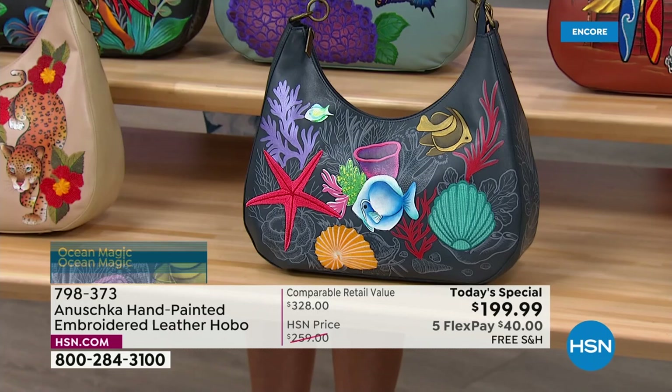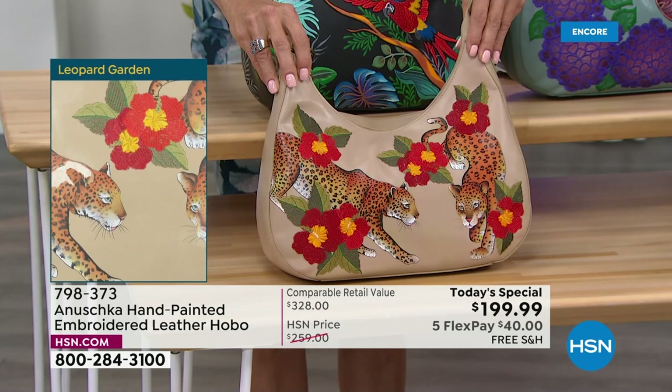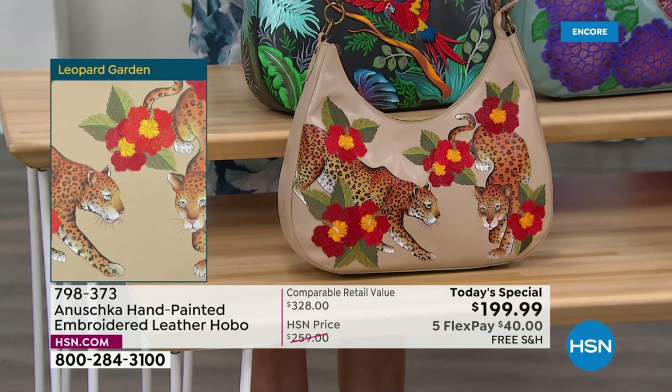I've never gone scuba diving, but I love snorkeling. Every time I'm near the ocean, I dive in with my kids. You see so many beautiful things out there. And talking about beautiful things — in the lead right here, the Leopard Garden. It's neck and neck, Leopard Garden and Macaw Forest.